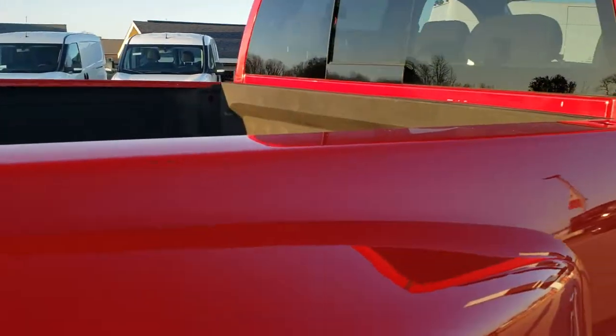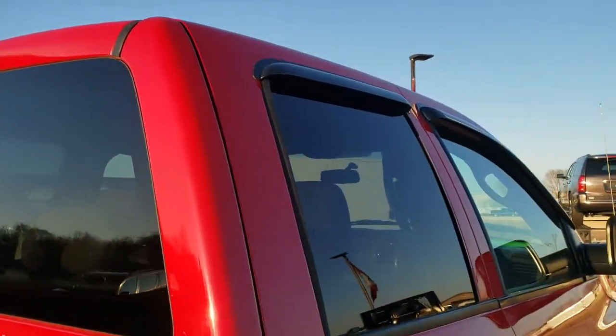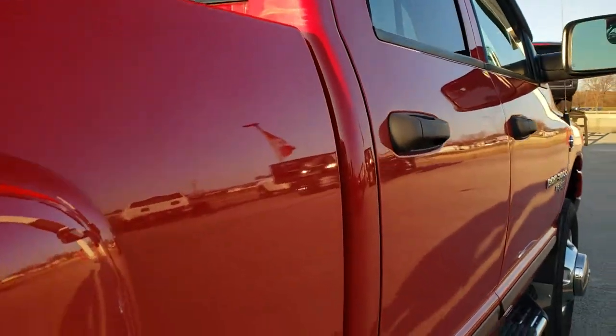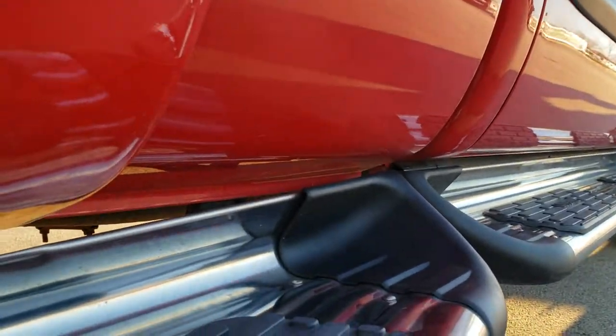The bed rails are in nice shape as well, and the cab is in really nice condition too. We take these HD videos so if you're far away, or even if you're close by and just can't make a drive down, you can still see the truck, hear the truck, and have confidence in the vehicle that you're looking at before you even get here.